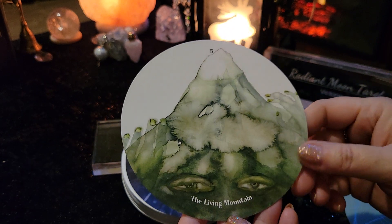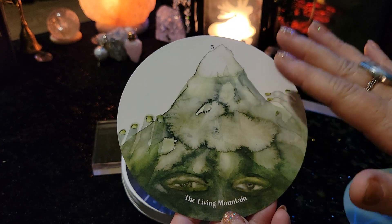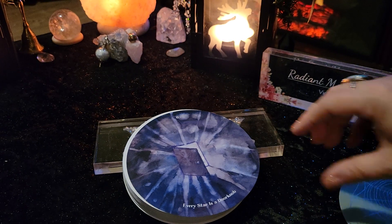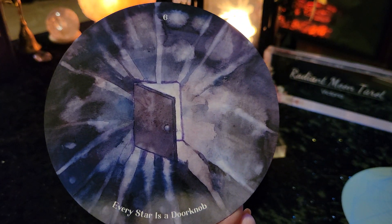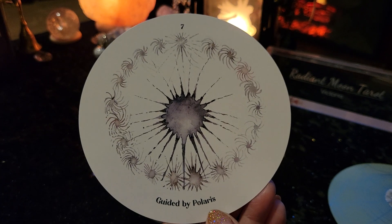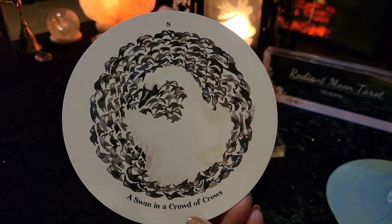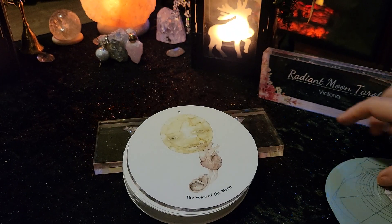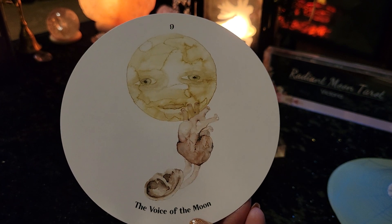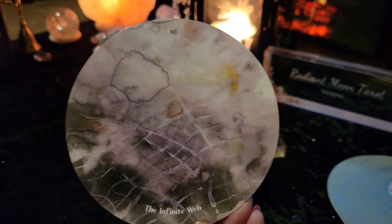Also opportunity for change. I also read Lenormand, and fives and mountains — the mountains themselves also represent those challenges. So I do like that connection with the numerology in there, whether that's by accident or design. Card six: every star is a doorknob. Card seven: guided by Polaris. Card eight: a swan in a crowd of crows. Card nine: the voice of the moon — that moon is quite cute, it's got eyes on the moon. Card ten: the infinite web — there's the drunk spider from the back of the cards.